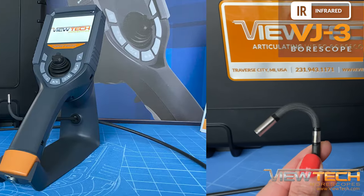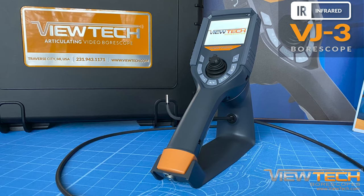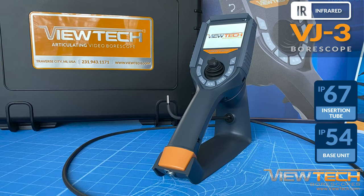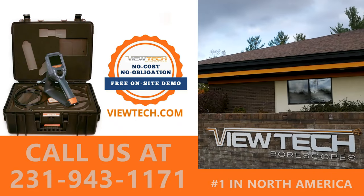The VJ3 is built to last and is equipped with one of the highest IP ratings. The VJ3 Infrared Borescope's insertion tube is rated IP67, while the base unit has an IP54 rating.